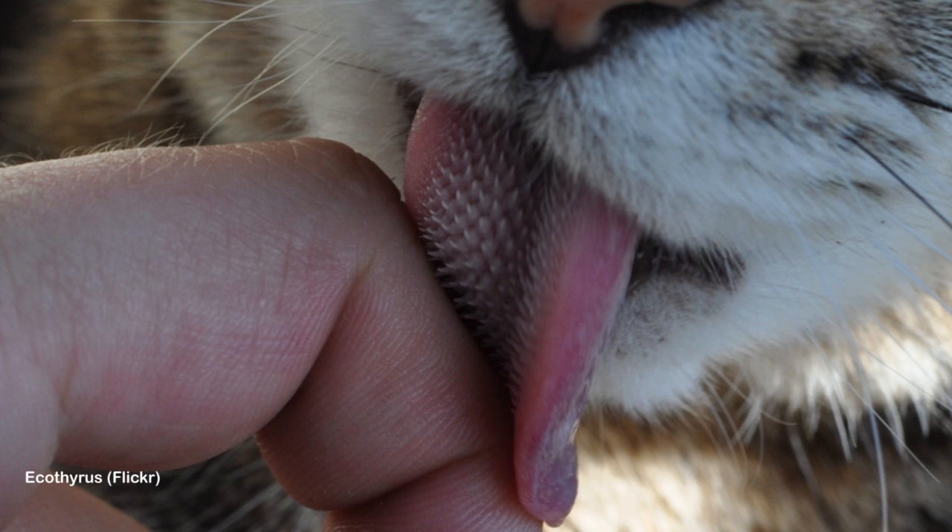The cat tongue is one of those amazing things, and even though when your cat is licking you and loving you it can still be a little painful. It's because they have these functional barbs or papillae on their tongue that are actually made of keratin — the same type of stuff that nails are made out of.